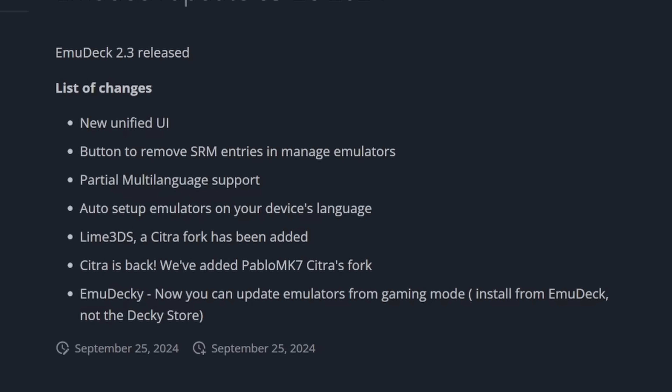There's a new update for EmuDeck and it's got some new features. There's a new unified UI, a button to remove Steam ROM manager entries in manage emulators, partial multi-language support, and auto setup emulators on your device's language. Lime 3DS, which is a fork of Citra, has been added, and Citra is back — they've added Pablo MK7's Citra fork. There's now also EmuDecky, where you can update emulators from gaming mode, though you'll have to install it from EmuDeck, not the Decky store. Every time I open up EmuDeck, the UI has completely changed, so hopefully this is how it's going to be for the next little while at least.